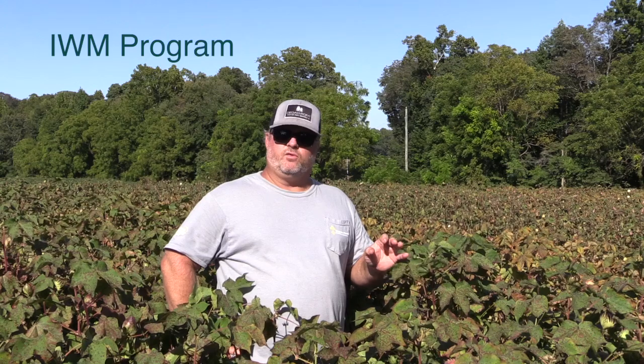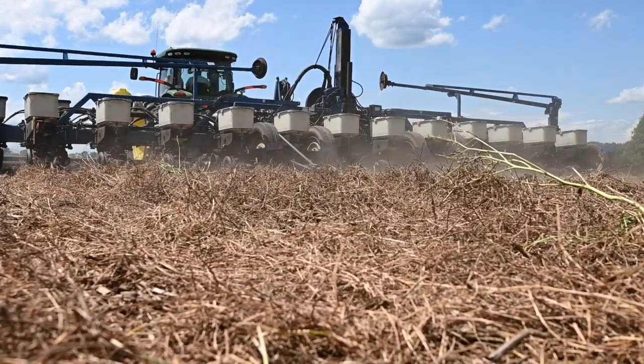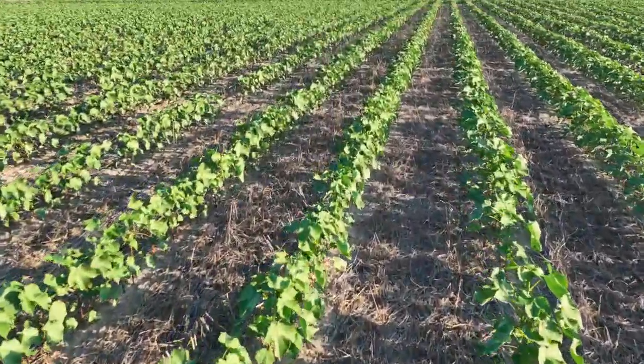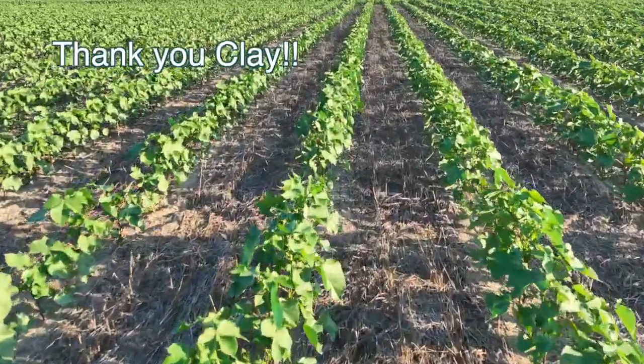The benefits of cover crops are almost too much to list. You're preserving your soil — and hopefully if you're doing it well, you're growing and improving your soil, not just maintaining it. You're reducing pressure from weeds, reducing herbicide trips, reducing synthetic inputs. It's just a win-win all the way around.